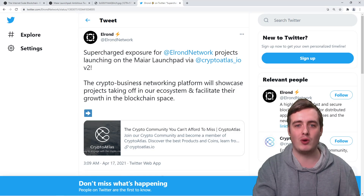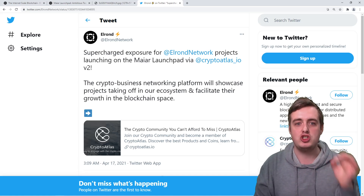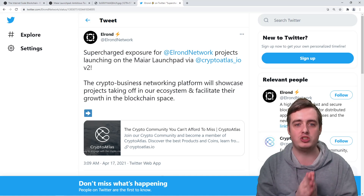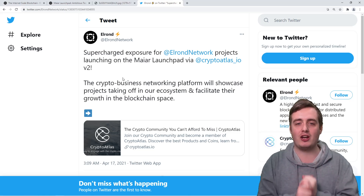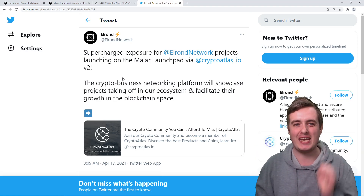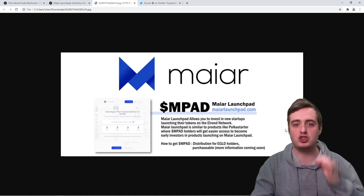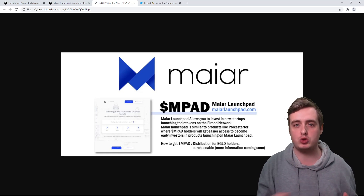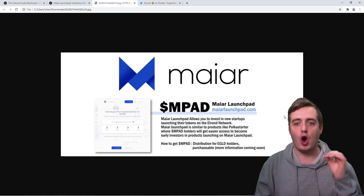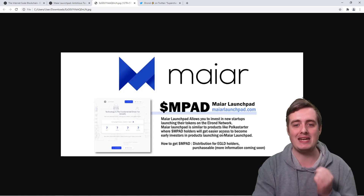The final one is not yet fully released, but I believe it's going to be big in 2021 — the Maiar launchpad, which is backed and built by the Elrond network. They're going to get supercharged exposure for Elrond network projects launching on it, which is going to be absolutely insane. If you're holding the eGold token right now, you'll be able to claim some of the MPAD tokens once they get released. These MPAD tokens could potentially shoot up in price if the projects on the Maiar launchpad have a lot of hype, because people will need to buy the tokens to get involved in the different projects. MPAD holders will get easier access to become early investors in products launching on the platform.